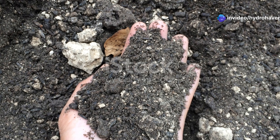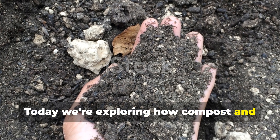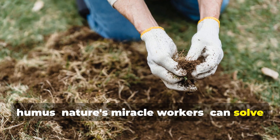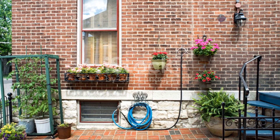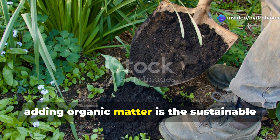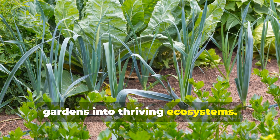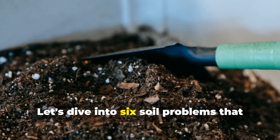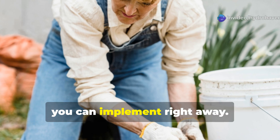Welcome to Hydrohaven. Today we're exploring how compost and humus, nature's miracle workers, can solve the most common soil challenges faced by gardeners. Whether you're growing in containers or garden beds, adding organic matter is the sustainable solution that transforms struggling gardens into thriving ecosystems. Let's dive into 6 soil problems that compost can fix, providing you with practical solutions you can implement right away.